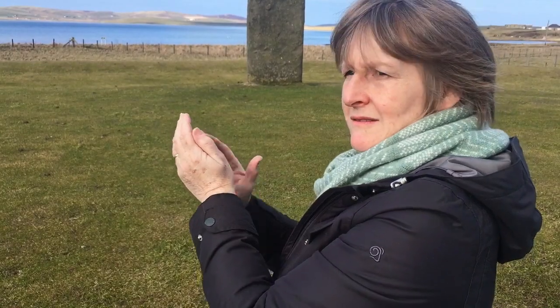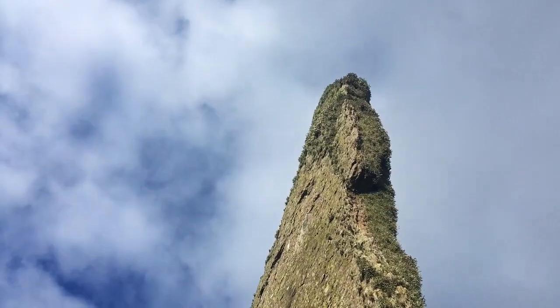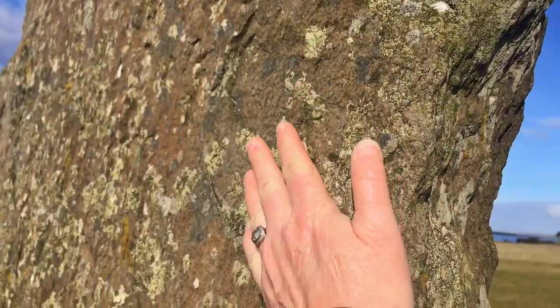Can you hear the echo? What causes it? We think it's coming back off the stones. So maybe when all the stones were here and in place, the acoustics might have been fantastic.